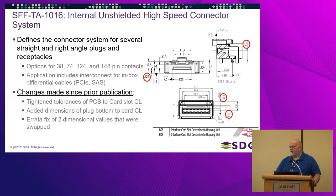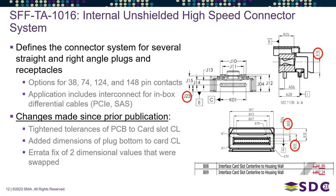Now moving to previously published specifications with new revisions. The SFF-TA 1016 is the internal unshielded high-speed connector system. It comes in 38-pin, 74-pin, 124-pin, and 148-pin varieties, and is used in PCIe and SAS. The PCIe SIG uses this connector in their new Gen 5 and Gen 6 internal cables.